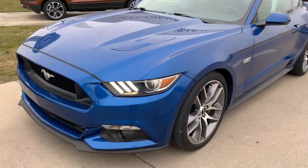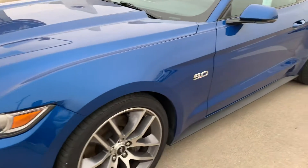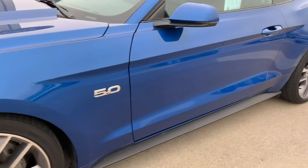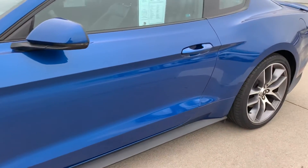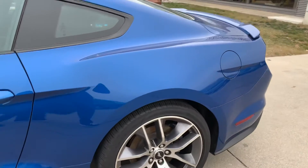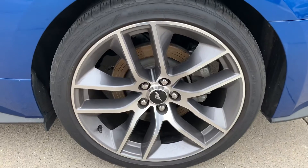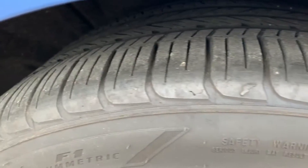Overall very clean condition. I do not see any dings, dents, or scratches as I'm walking down the side here. Overall very clean car. Wheels look good. Tires look good.